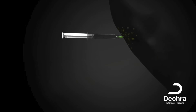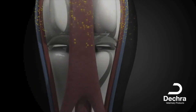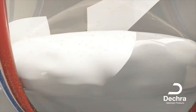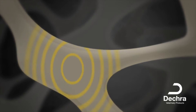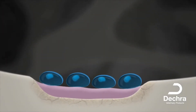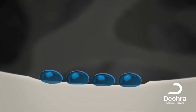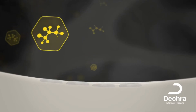OSFOS solution for injection contains the bisphosphonate clodronic acid and is administered intramuscularly. It enters the bloodstream and circulates throughout the body, bonding with the mineral part of the bone. Clodronic acid has a strong affinity for calcium phosphate. It is therefore rapidly cleared from the blood and incorporated predominantly into bone tissue. Preferential accumulation occurs in the areas where bone metabolism is most active, such as a diseased navicular bone.